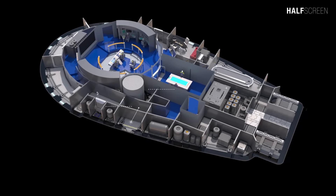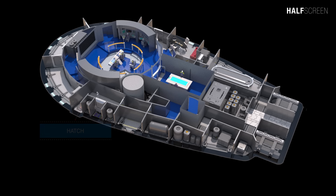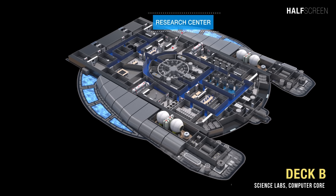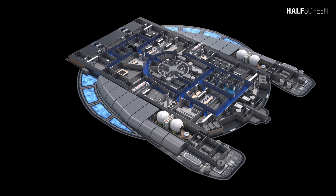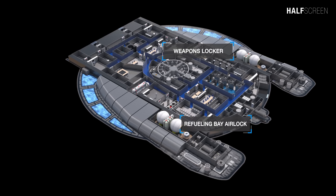Adjacent to this area was the port side airlock and vertical access hatch, which provided access to the rest of the ship if the turbo lift doesn't work. Deck B was equipped with several onboard science labs and the research center. With the vessel's primary mission being exploration, the ship is outfitted with an array of equipment to study anything it might encounter in its travels, which also includes the stellar cartography lab, the physical cosmology lab, weapons locker, and the refueling bay airlock.